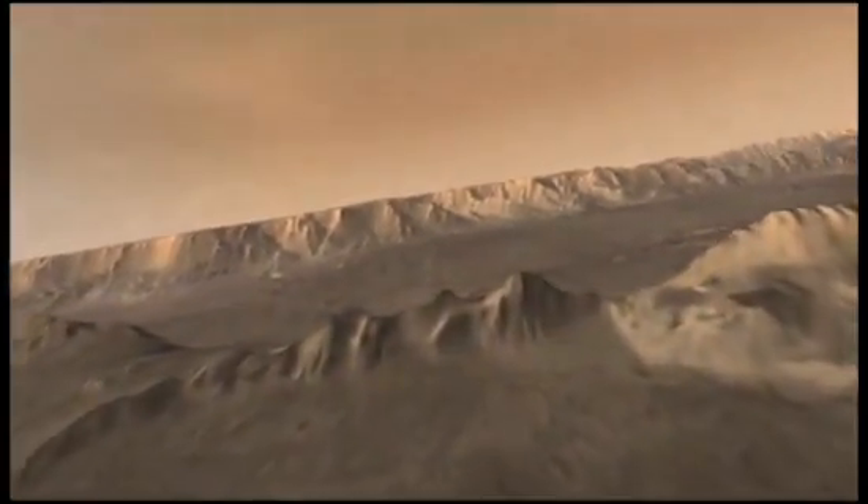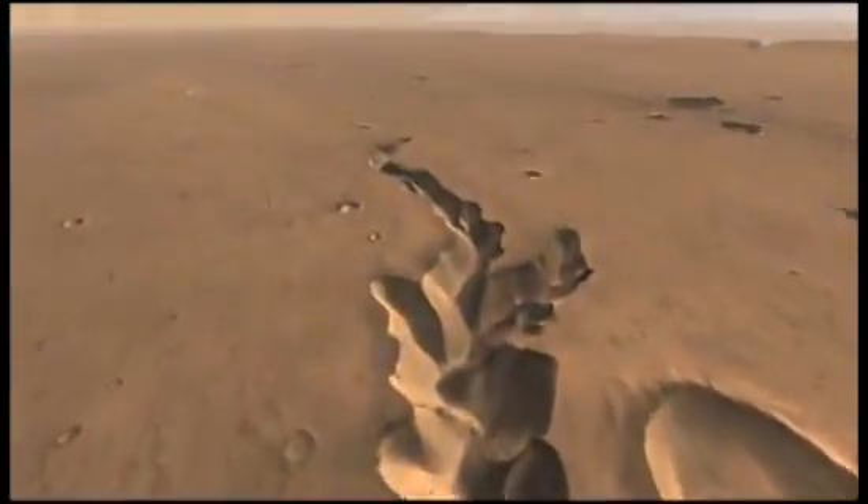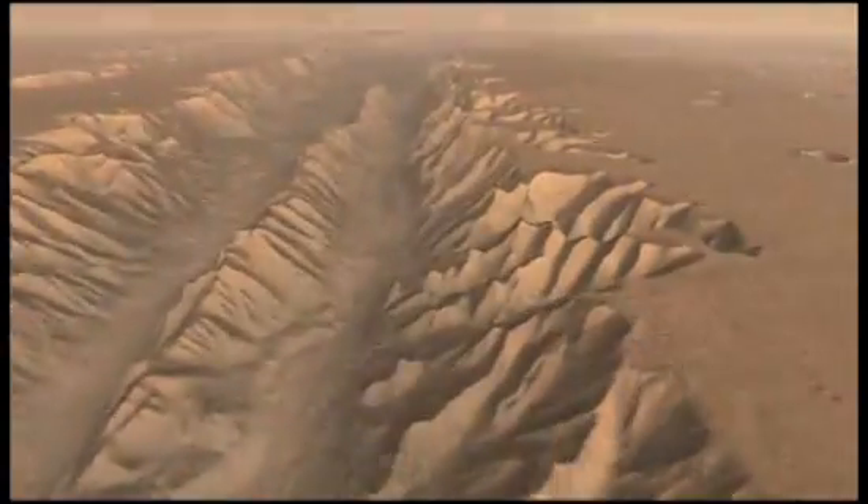We can see this incredible landform in a realistic rendering of the data. Giant landslides have caused the walls to slump off and pile onto the valley floor, feeding into the valley a maze of side channels. Scientists think these and other tributary features were formed when water underground flowed into the main basin and the land above collapsed.